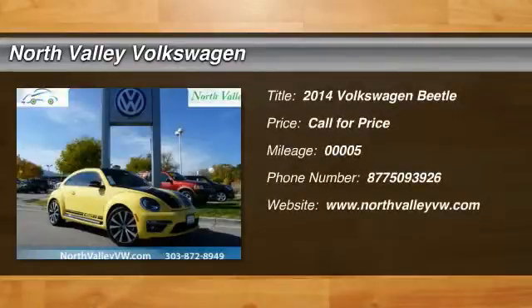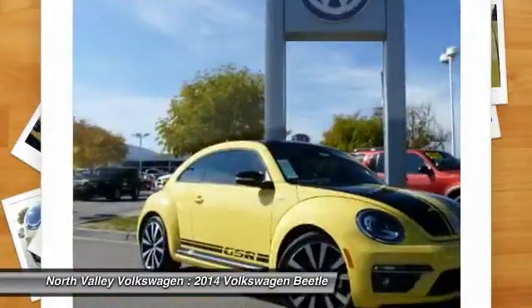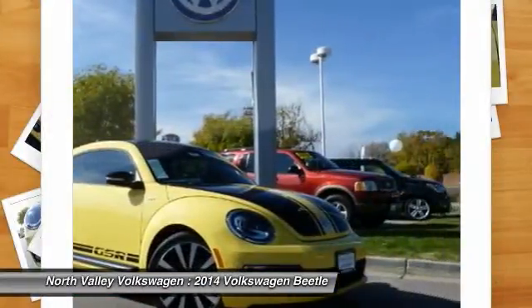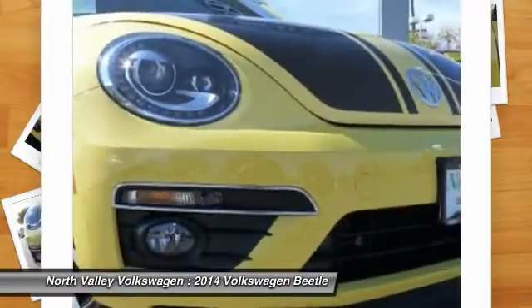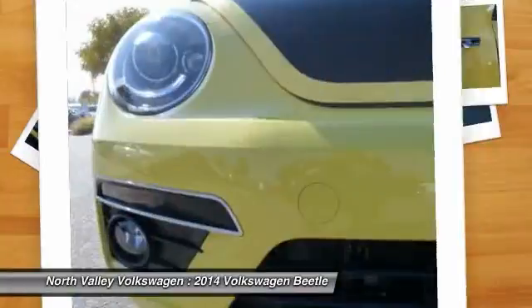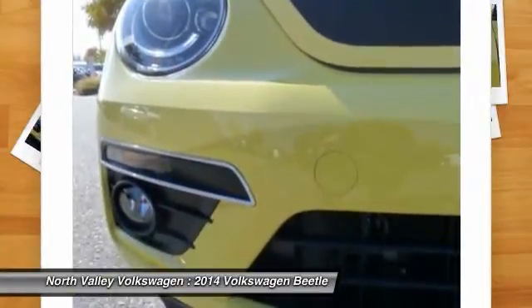The 2014 Beetle Sport. The VW Beetle rekindled the magic of its legendary namesake and became a ray of sunshine in an all-too-serious car market. The Volkswagen Beetle is among the top 10 best-selling nameplates of all time, ranking right up there with the Ford Model T in terms of numbers sold.